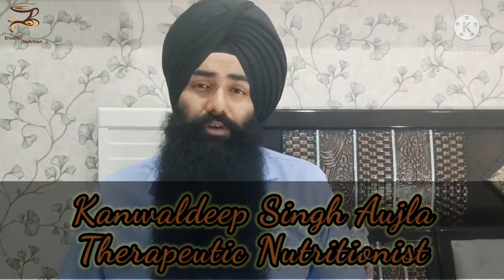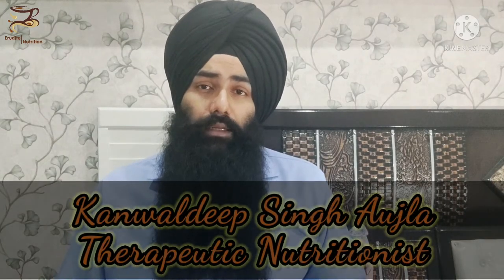Welcome back everybody. This is your nutritionist on the go, Kamal Deeb Singh, from IRU Diet Nutrition. Let's start with the topic of dietary management of peptic ulcers and gastritis. If you haven't watched the pathophysiology video, go to my channel and check the previous video. I'm going to switch to the presentation screen now — let's get started.